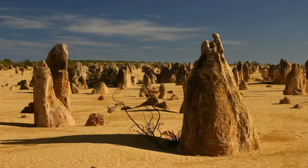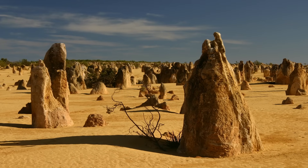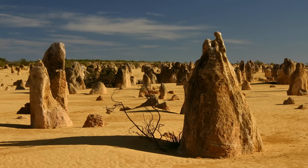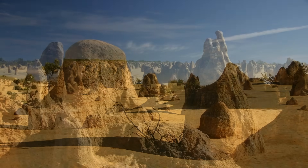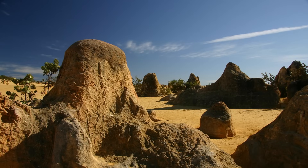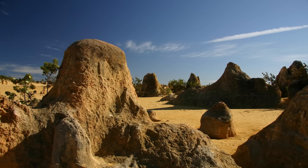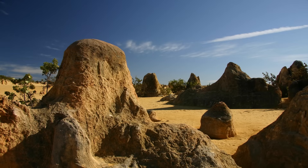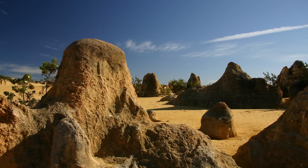Today the pinnacles stand as a testament to the geological history of the earth, a history that encompasses the rise and fall of oceans, the life and death of organisms, and the ceaseless work of natural forces. They remind us of our planet's deep past and the ongoing evolution that shapes our world. In the heart of Nambung National Park, these limestone formations stand not just as natural sculptures, but as storytellers of the earth's ancient and ever-changing tale. Thanks for watching.